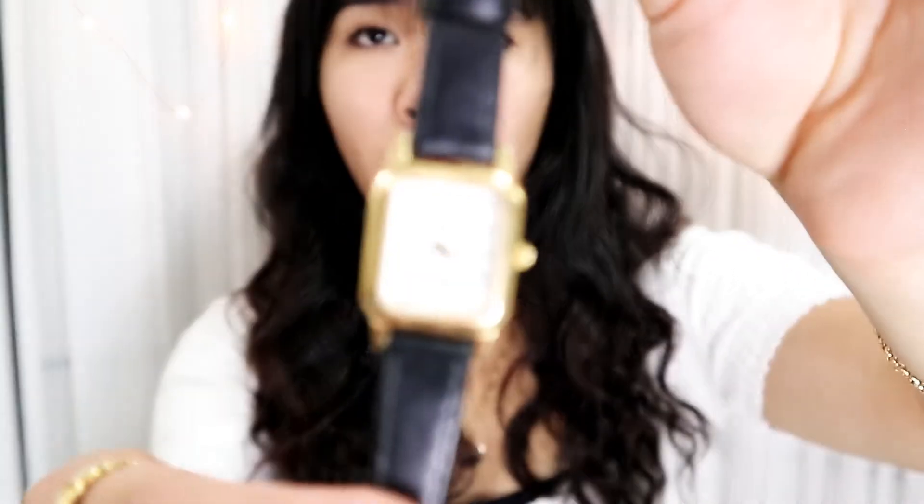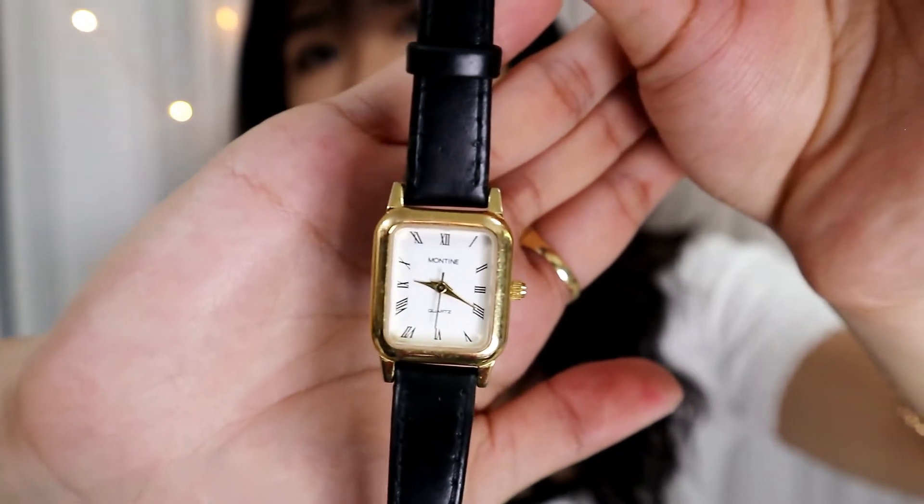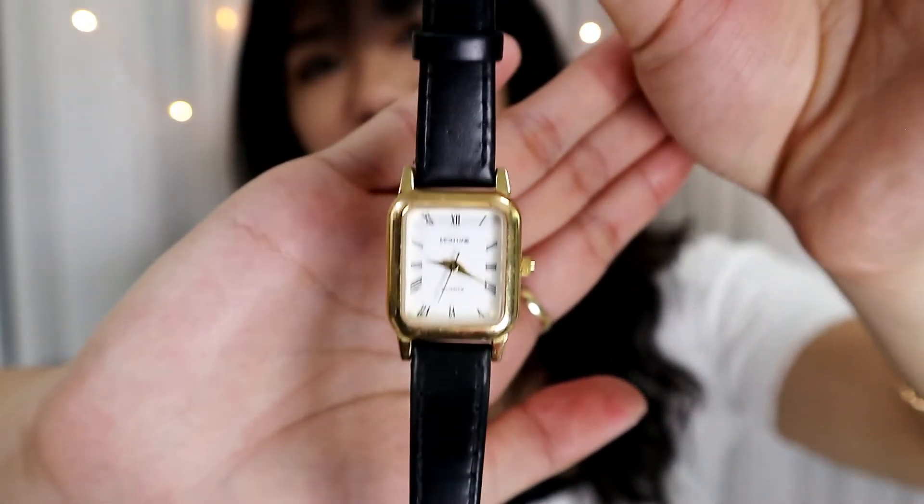The last vintage item is a watch. I don't remember the exact store but it's a really simple, classic vintage watch — and that's exactly why I love it. I really love something simple yet chic. I was on the fence because there were other watches I was looking at that were really beautiful, but in the end I just went with this one. It just felt right.